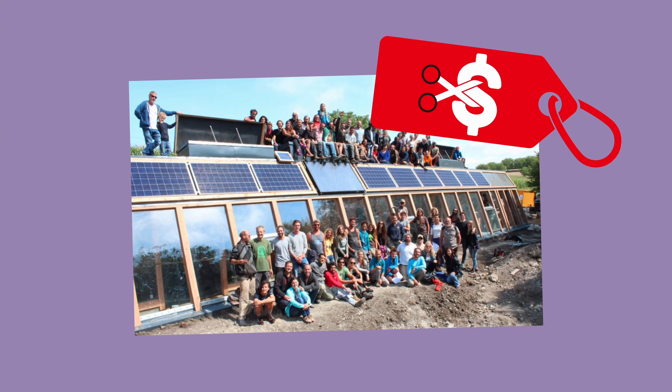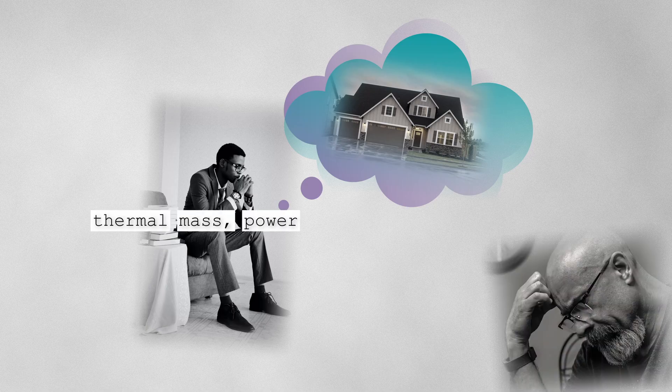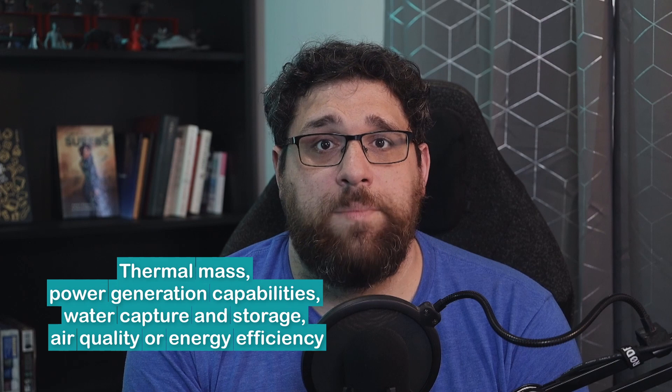Imagine a house that is structured in such a way that it more often passively cools and heats itself. Imagine a house that is self-sufficient for power generation. Imagine a house that's more resilient against some of the natural disasters that we are experiencing. What if that house was less expensive than the current traditional housing in most developed countries? Would you buy into it? When I think about a modern, constructed, single-family, detached house, thinking about its thermal mass, power generation capabilities, water capture and storage, air quality, or energy efficiency aren't typically at the top of the list. But if we're going to move sustainably into the future, these are going to have to become headline talking points for housing development.